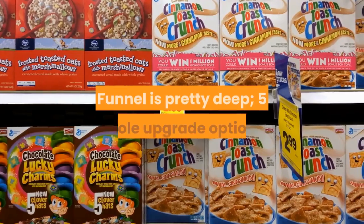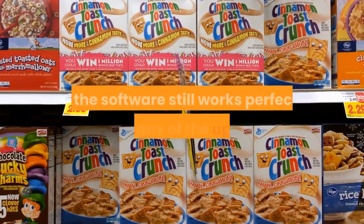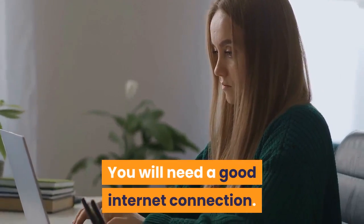Cons: The funnel is pretty deep — five whole upgrade options. This isn't much of a con as the software still works perfectly without any of the upgrades. You will need a good internet connection.